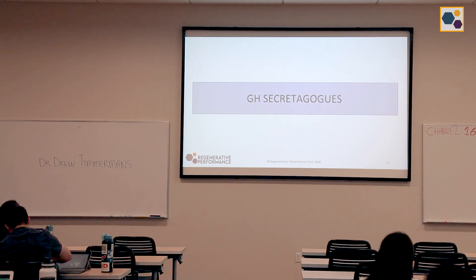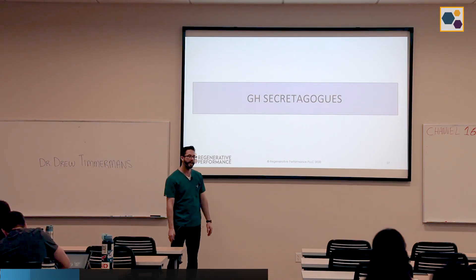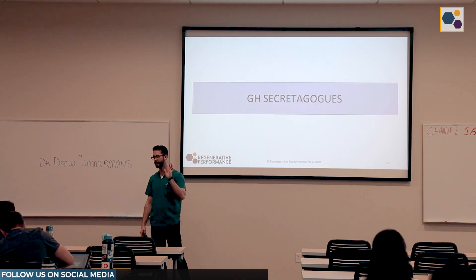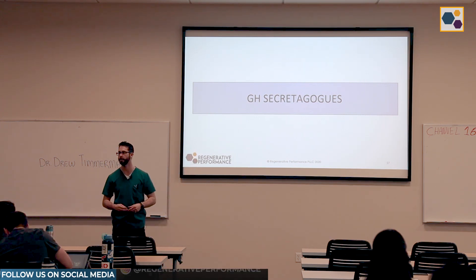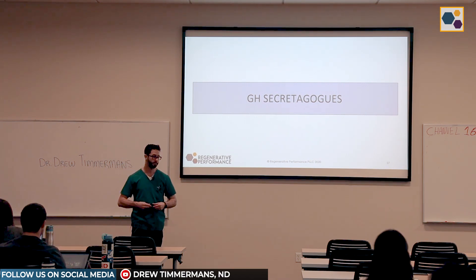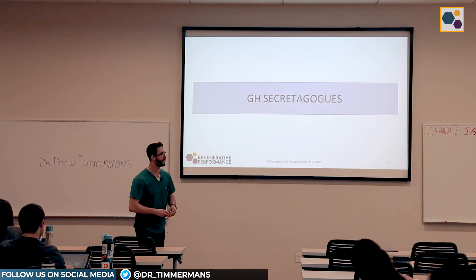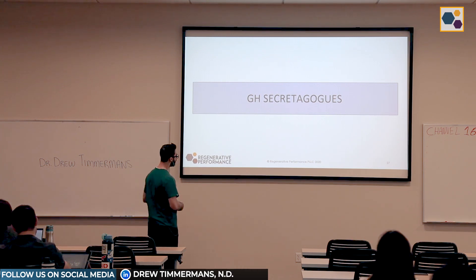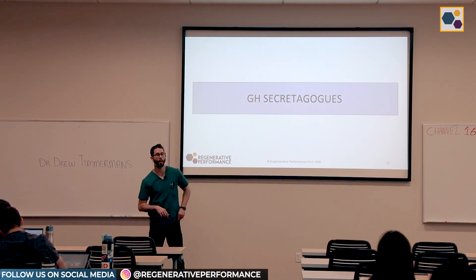Let's go into the growth hormone secretagogues. This was my first peptide love — the growth hormone secretagogues. I first came across these in an underground forum even before med school, because I personally had a low back injury from a car accident that I could not heal. At two in the morning when you're searching the internet, you find the underground forums. This probably started circa 2012 for me.